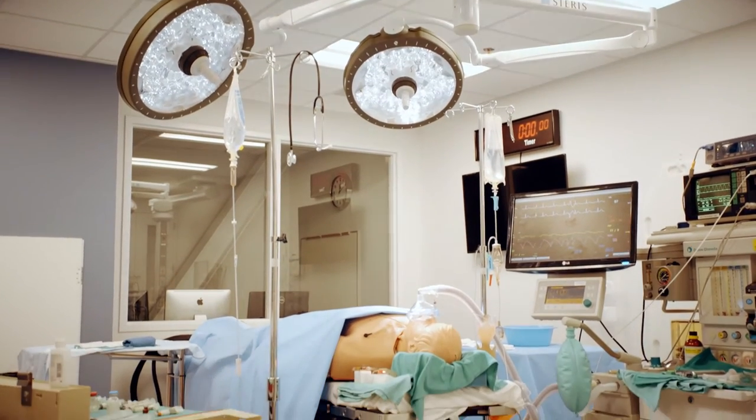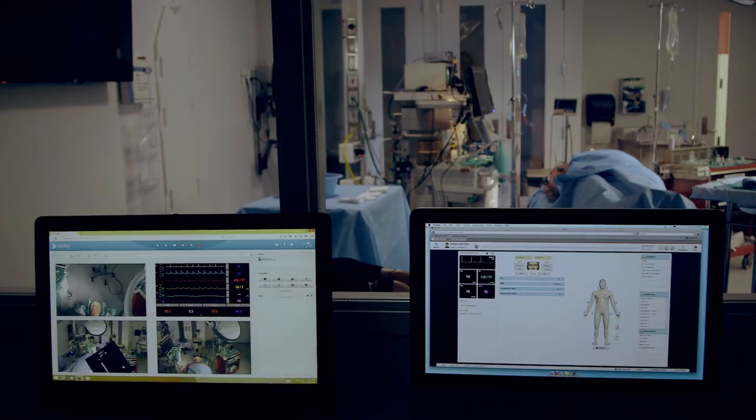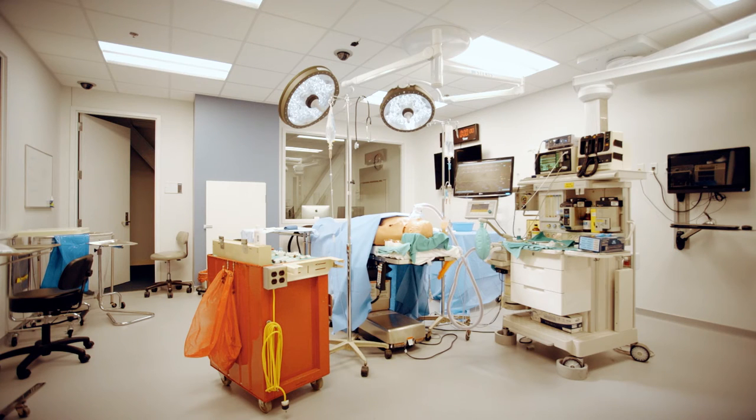This is a state-of-the-art simulation lab for anesthesia. We designed it so that it would feel like an operating room when you came in, and for simulation purposes, the more realistic something feels, the better it will work as a teaching tool. I had a surgeon come in here and when he came in he said he had a visceral effect because it felt like a real OR.